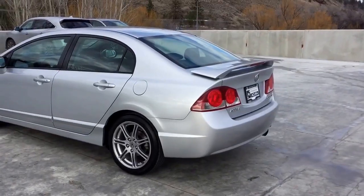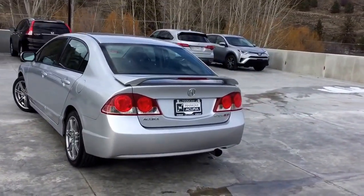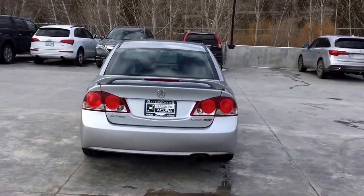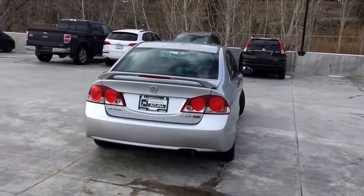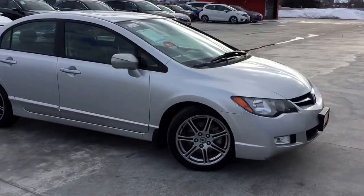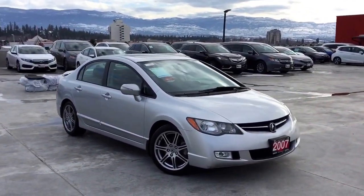Thank you for checking out this video of this pre-owned 2007 manual Acura CSX S-Type. Here at Harmony Acura we stand behind the vehicles we sell and we guarantee that you will be satisfied, which is why we offer a 30-day or 2,500-kilometer no-hassle exchange policy for your peace of mind. We have a family friendly, low-pressure environment and we don't charge documentation fees or any other hidden charges.